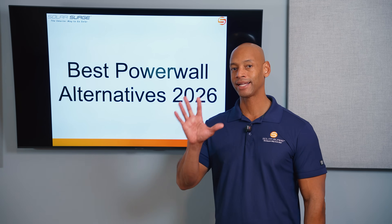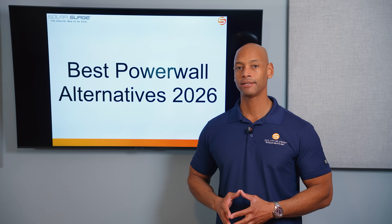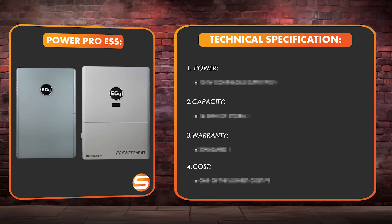I'm going to be showing you my top five recommended Tesla Powerwall alternatives that can offer a tremendous value on a solar and storage system as we're about to go into 2026. Coming up first is the EG4 PowerPro system.